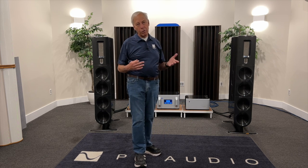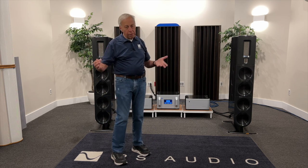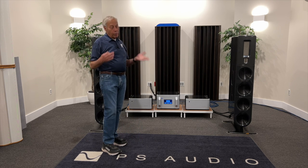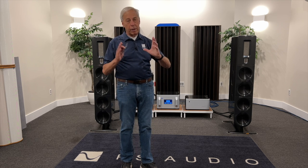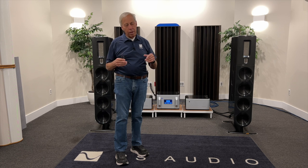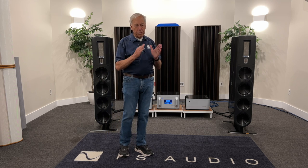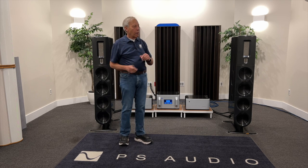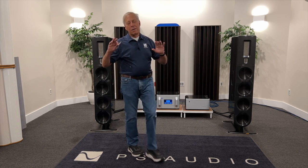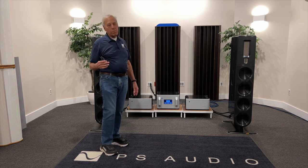Even the best speakers in the world set up improperly don't sound good. My book, The Audiophile's Guide: The Loudspeaker, really covers that in depth. It's step by step, and you have to get the CD — or the SACD — with it. We sell that here at PS Audio. The book walks you through step by step: put this track on, do this, get that result. If you don't, here's what you do. Shameless self-promotion, I know, but this setup is so important. So important. And most people get it wrong.